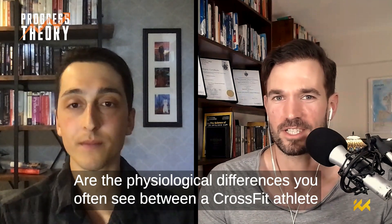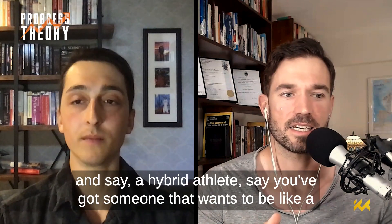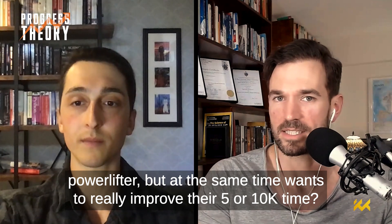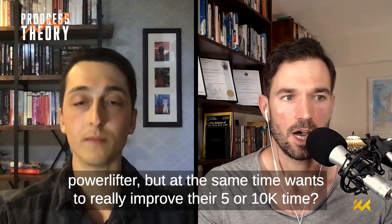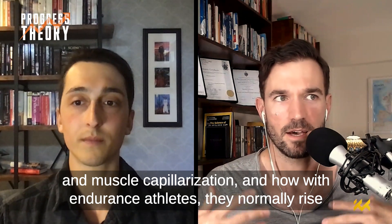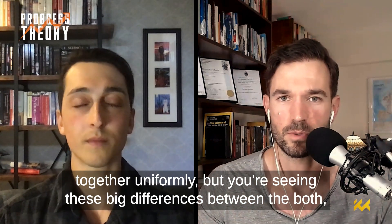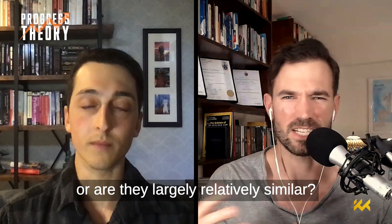What are the physiological differences you often see between a CrossFit athlete and a hybrid athlete — say someone who wants to be like a powerlifter but also wants to improve their 5 or 10k time? Based on what you were talking about earlier regarding mitochondrial density, muscle capillarization, and how with endurance athletes they normally rise together uniformly, do you see a difference between a CrossFit athlete and a hybrid athlete, or are they largely similar?